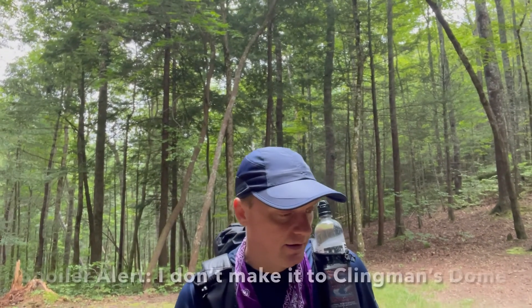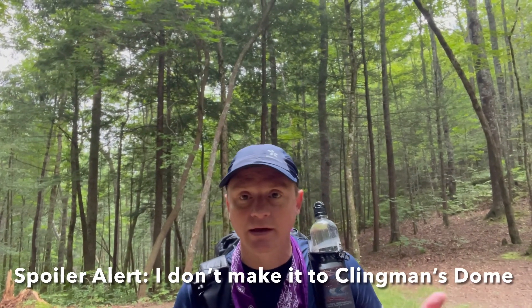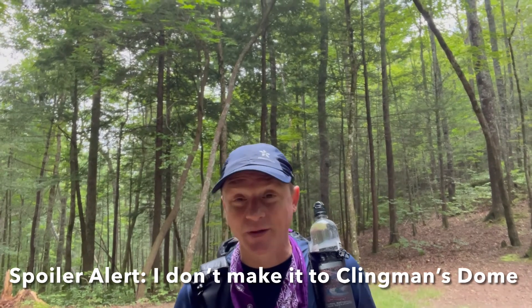I'm going to finish up the Lakeshore Trail and the BMT. Then it's Clingman's Dome, Andrews Bald, and of course on to the AT. Yeah, a lot of great trails on this trip.